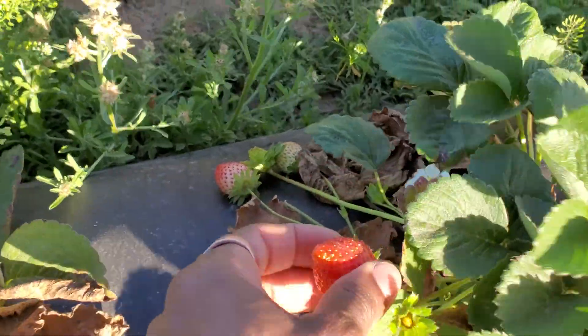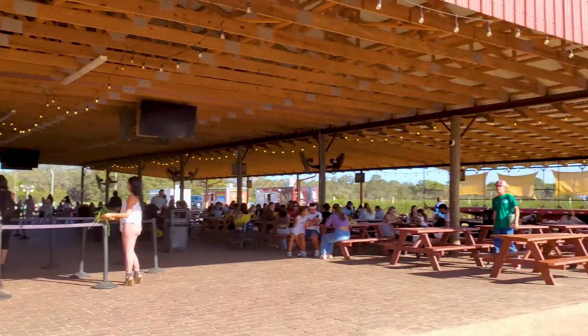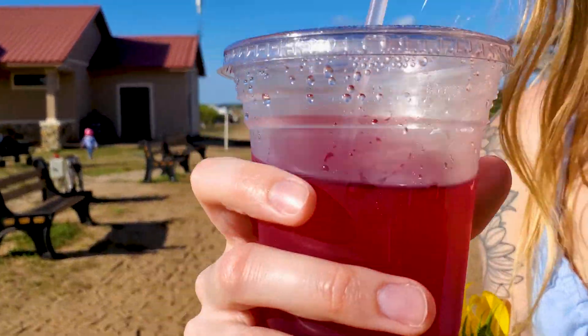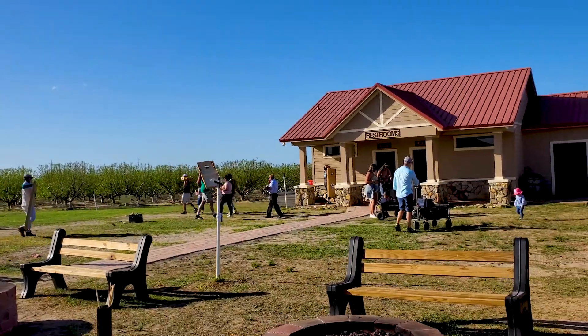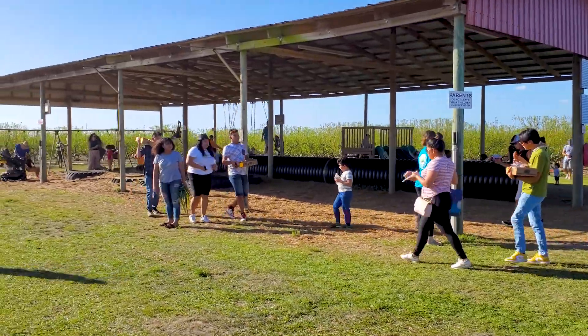Strawberry. What do you guys think I'm going to get? I like it. Here's a nice farm vibe. I got water, and what's that? Blueberry lemonade. Blueberry lemonade. It's time to go home. Kids' play area.